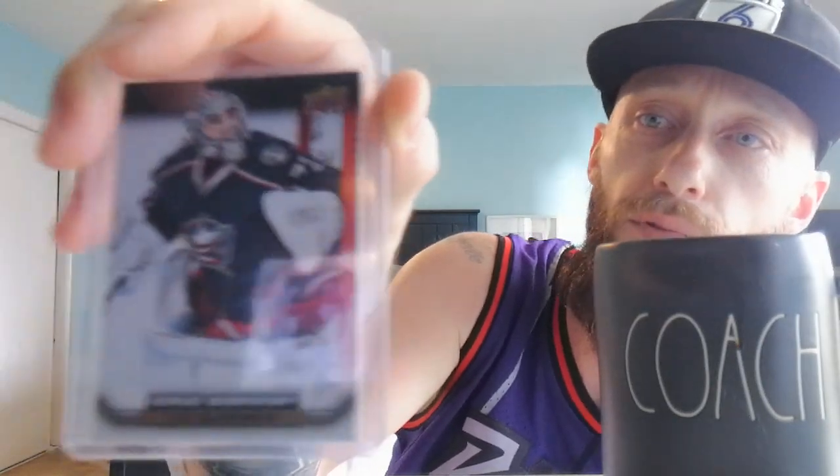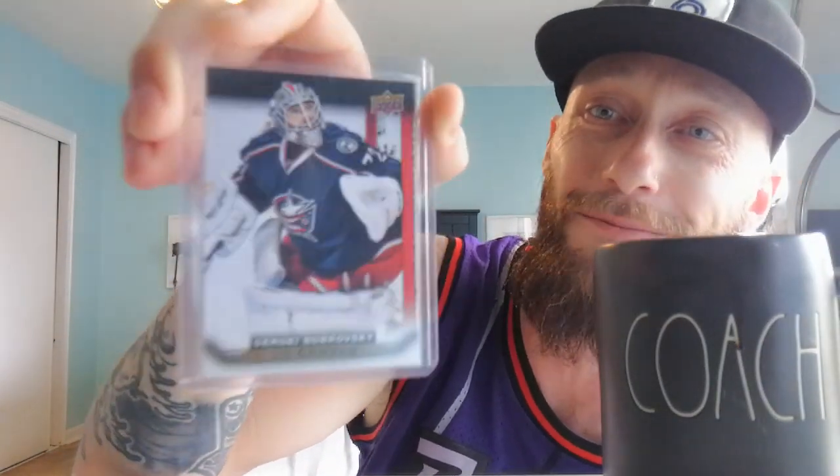There we got Sergei Bobrovsky — The Bob. Here he is, UD Canvas. Unbelievable goalie. He's just a character — a joker, man. I love this guy. And that's what you need in hockey: you need characters, guys that aren't afraid to speak their minds. They do what they need to do but they also perform when game time starts. Bobrovsky does not care what you think. There he is.